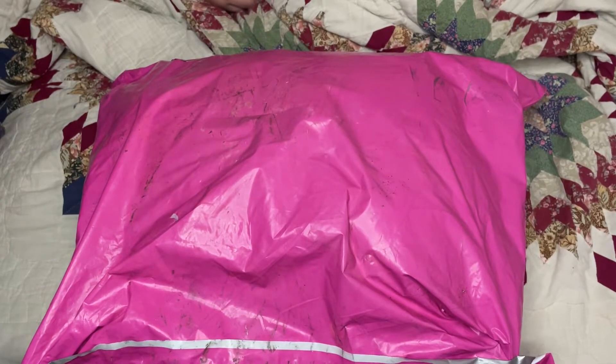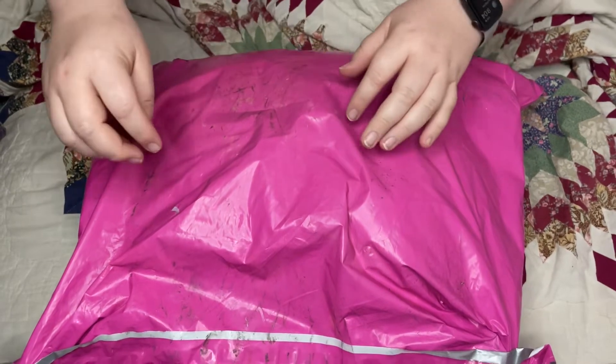Hey guys, it's Brandy with Duncan. I got a package — I've actually been sitting on this package for a bit, but anyways here we go.